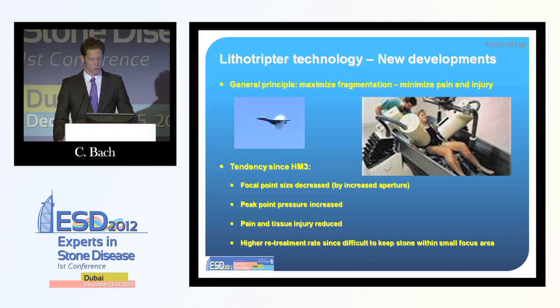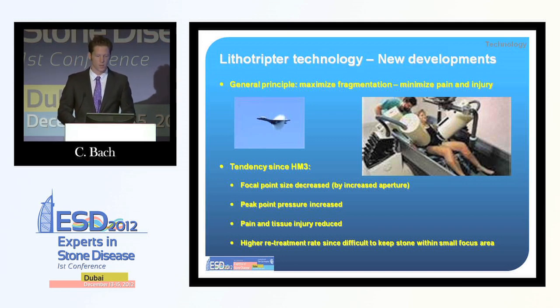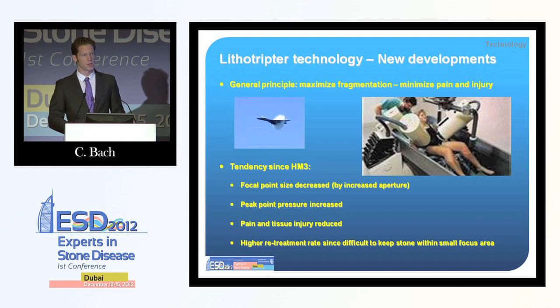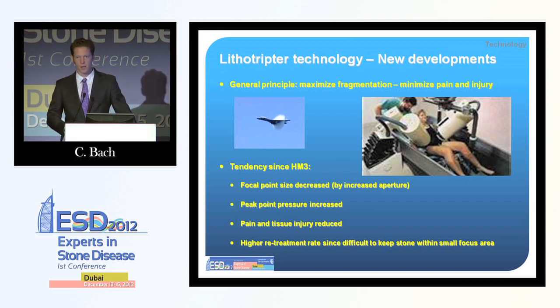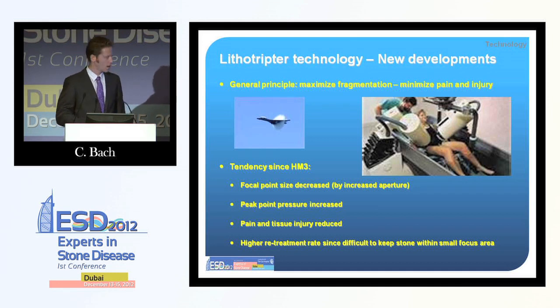First, we'll look at new developments in lithotripsy. The HM3 derived from the Dornier Starfighter program — it was a big, heavy machine that filled the whole room, needed two C-arms, a water bath, and general anesthesia — a tedious process like a surgical procedure. It had a big focal point, hitting the stone nearly with every shot, and was ECG triggered. Over time, machines became smaller, the focal point decreased, and the aperture increased. The increased aperture led to less pain over the skin entry area of the shock wave, but we have a higher re-treatment rate.